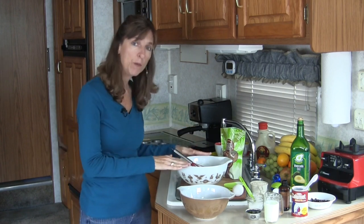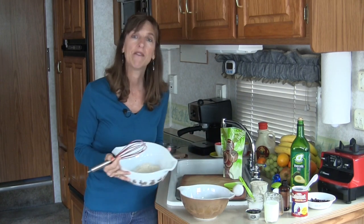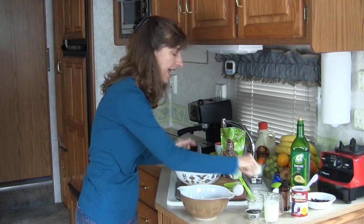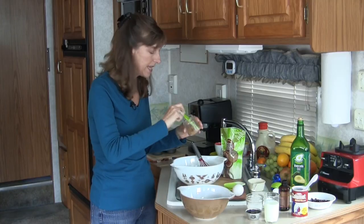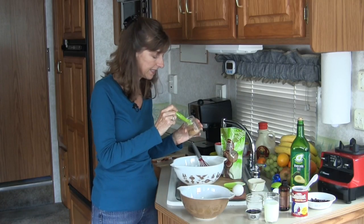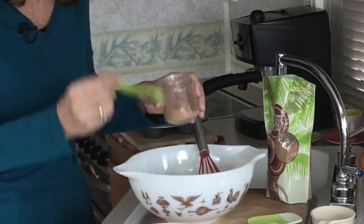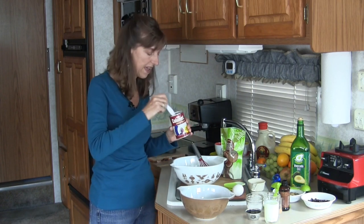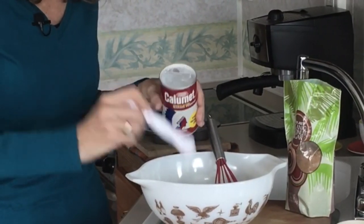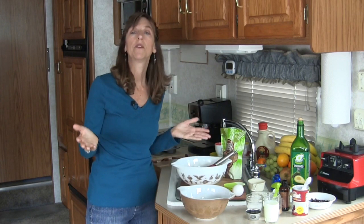We start with two bowls — one for dry ingredients and one for wet. For the dry ingredients: half a cup of whole wheat flour, half a cup of oat bran, a quarter teaspoon of salt, about a teaspoon of spice mix — cinnamon, flax seed, lemon, and ginger — and one and a half teaspoons of baking powder to give it a little lift. Mix everything together and the dry ingredients are done.